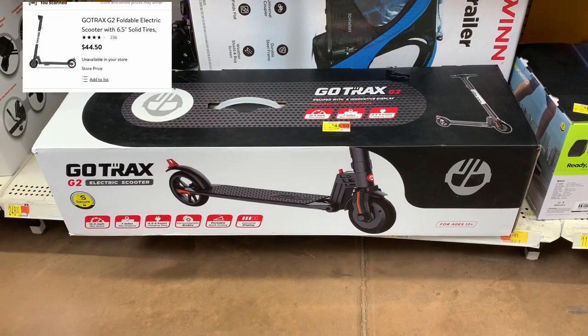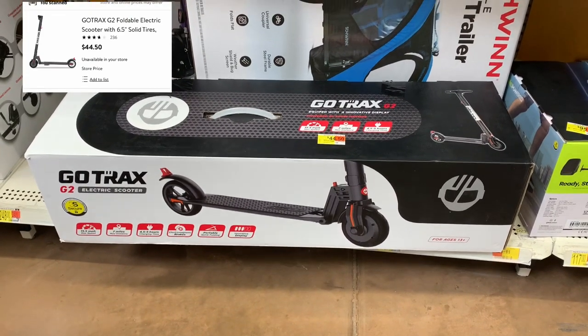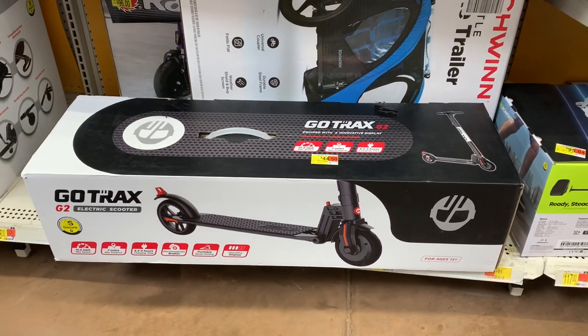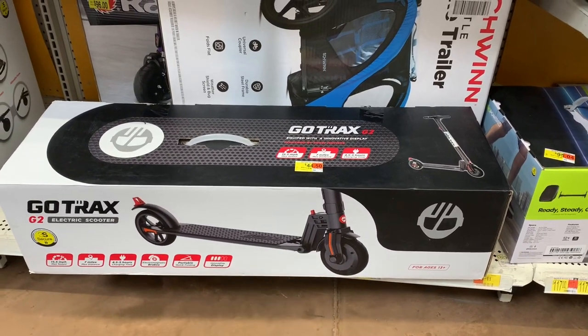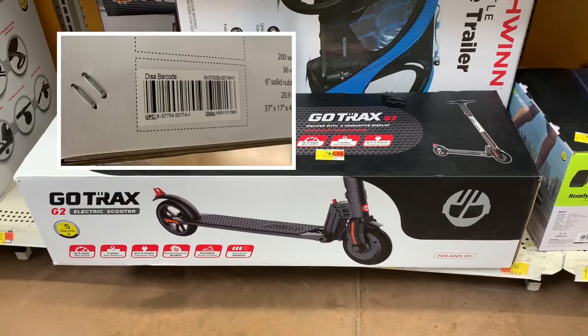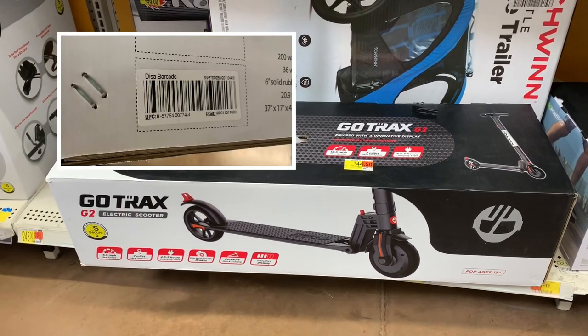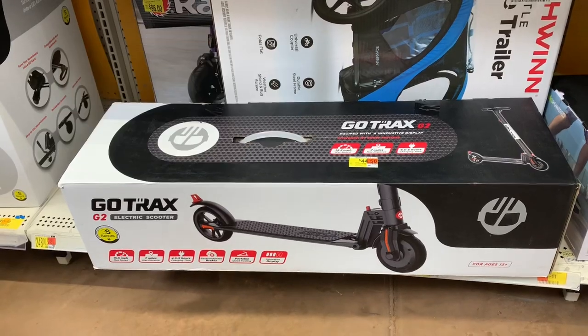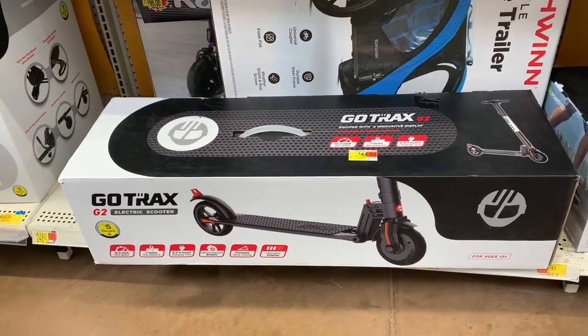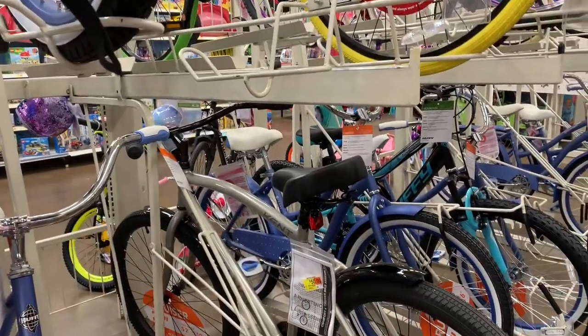I'm very excited — I just got a tip on this electric scooter on clearance for $44.50, regularly priced at $174. It goes about seven miles. Your girl is taking this one home today! Here's a SKU if you want to check it out in your store to see if it's on clearance.